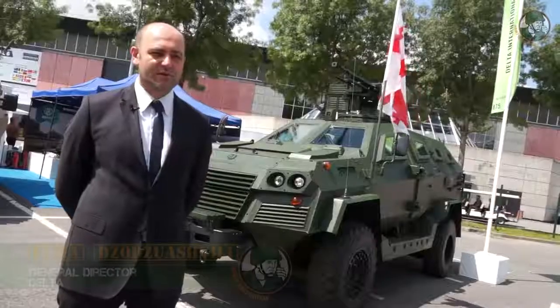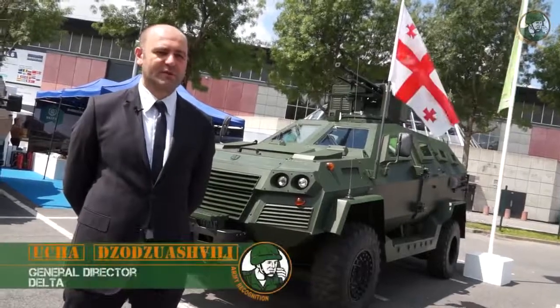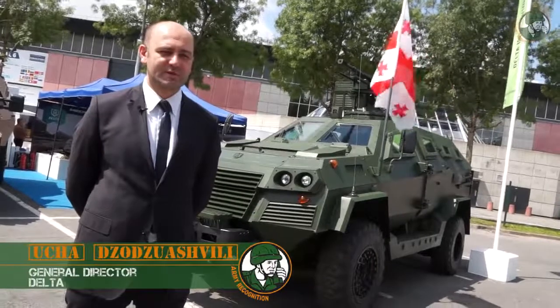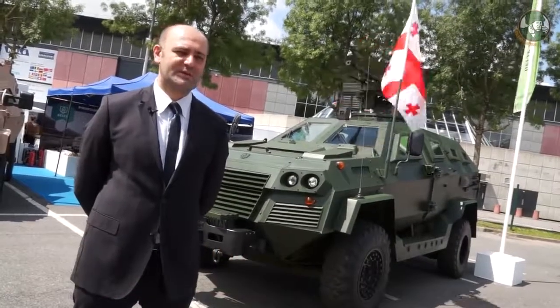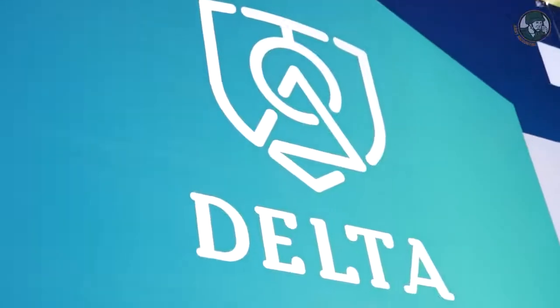My name is Ucha Dzozoashvili. I'm the General Director of the Scientific Technical Center Delta, which is the parent company of Delta International. Delta International is the International Sales Authority for Delta products.